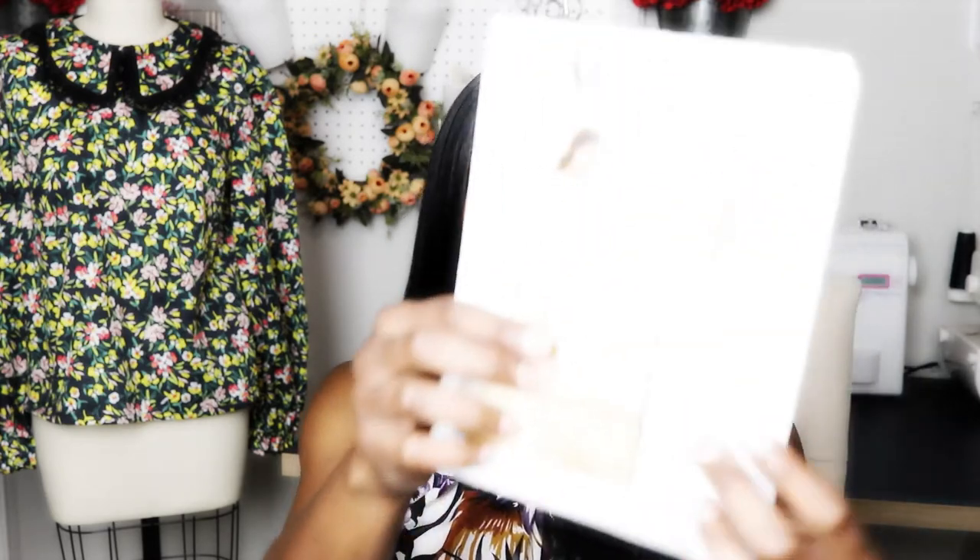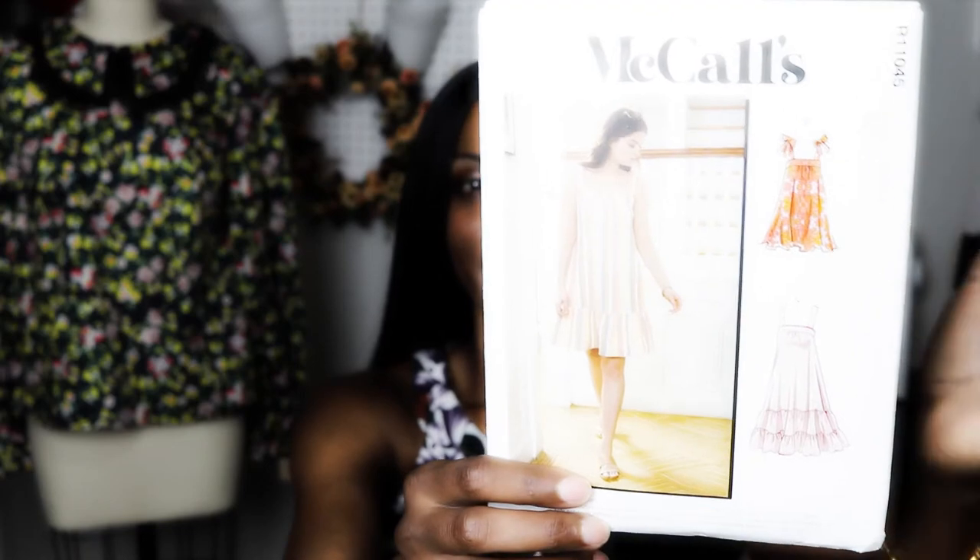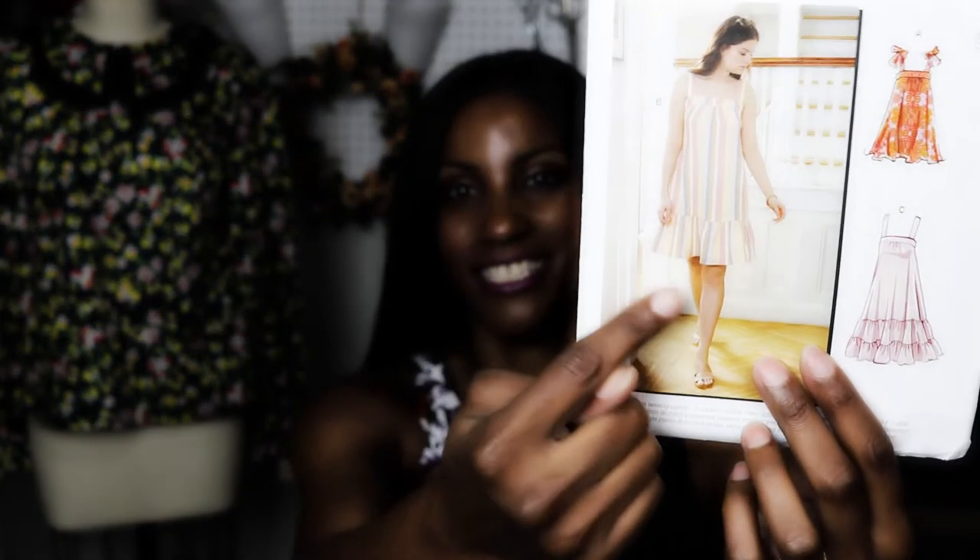Version A looks super cute and I really like version B because it has another tier. The third version has that beautiful summer English country tea style that I love — it's so freeing and relaxing, especially in the heat. Here in Texas it's raining now but the days are pretty warm, almost 88 to 90 degrees, and these sorts of dresses are perfect for that.